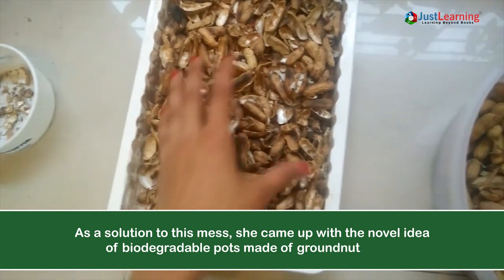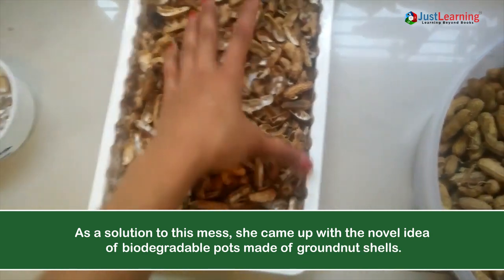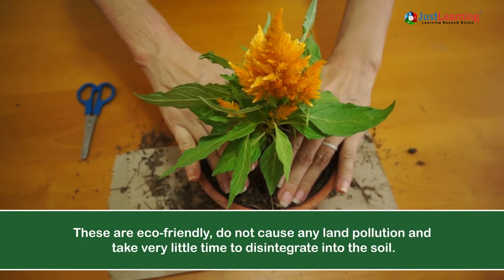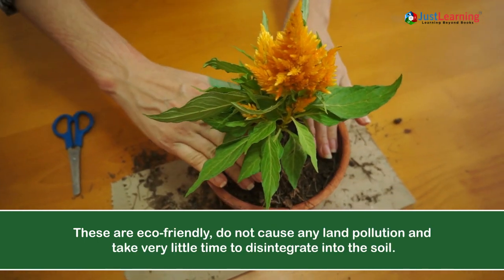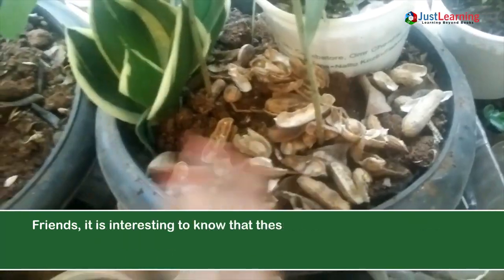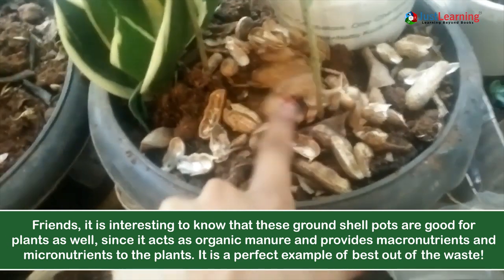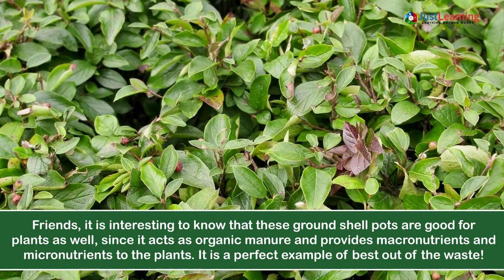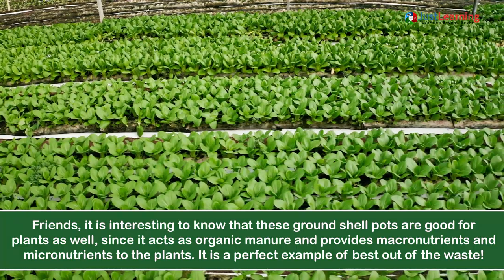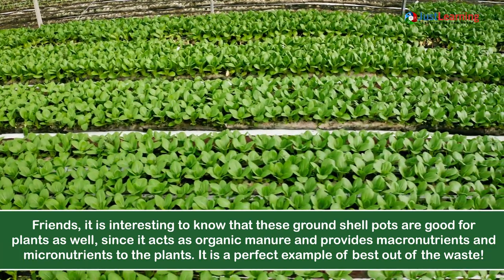As a solution to this mess, she came up with the novel idea of biodegradable pots made of ground nut shells. These are eco-friendly, do not cause any land pollution, and take very little time to disintegrate into the soil. These ground nut shell pots are also good for plants, since they act as organic manure and provide macronutrients and micronutrients to the plants — a perfect example of best out of the waste.